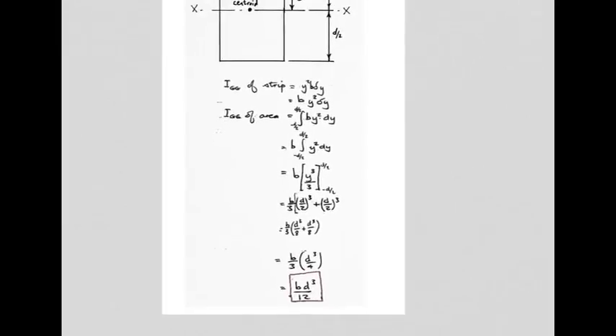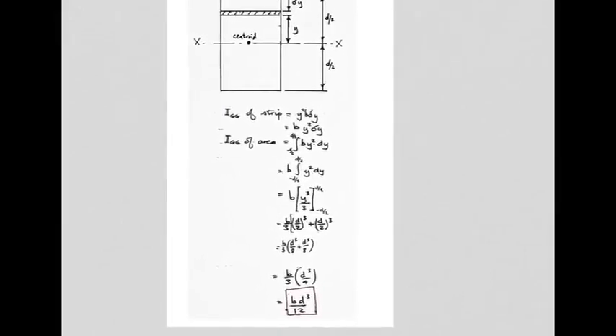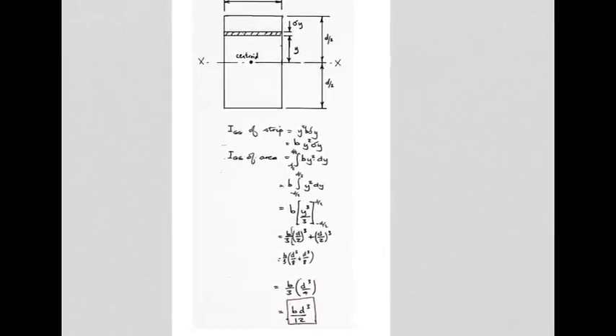That is a very simple way of finding the second moment of area of a rectangular shape, and by the way this is one of the most commonly used formulae in the work we're about to do. You can memorize it: the formula for the second moment of area of a rectangular shape about an axis passing through the centroid is bd³/12.